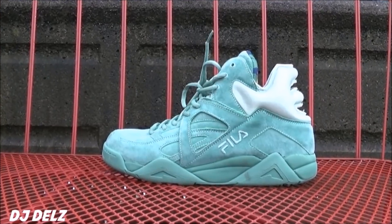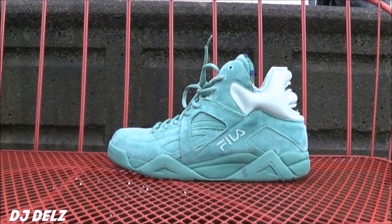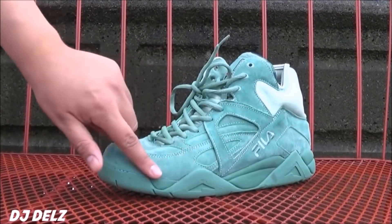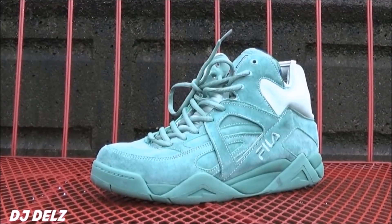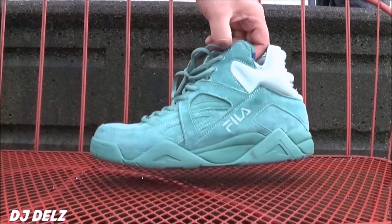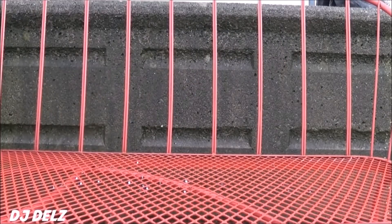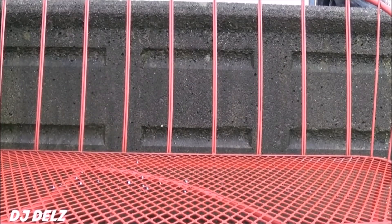We're gonna start off with these right here because I really like these a lot. These are the Fila Cages and this was a collaboration with Lamar and Dooley called the Mojito — that's the nickname. The suede on these is insane. I mean, I hope they use this kind of material again on another shoe. This material and this colorway is just such a sweet colorway.